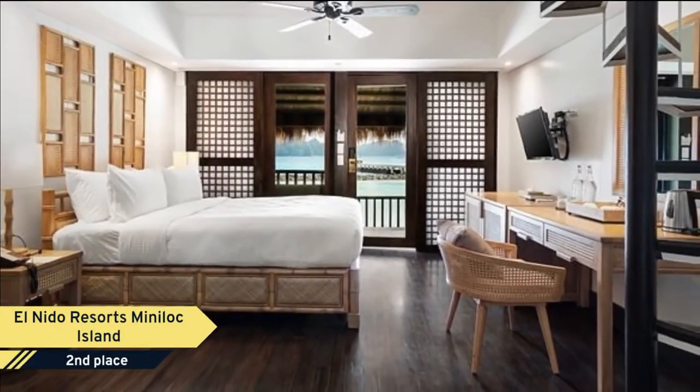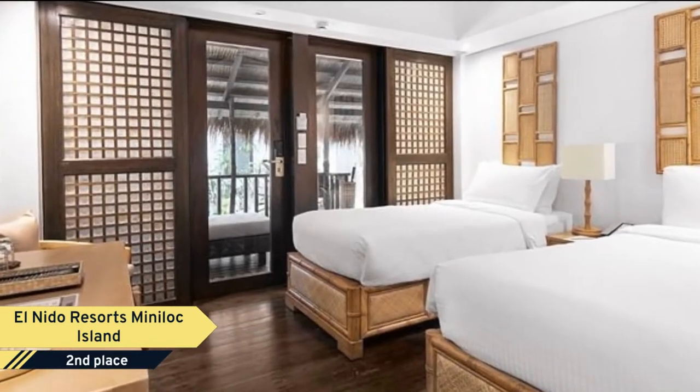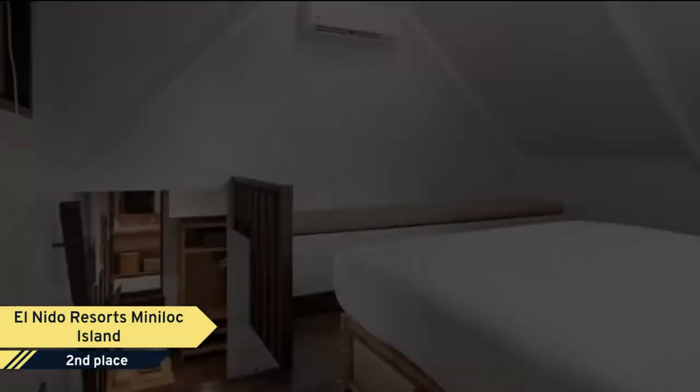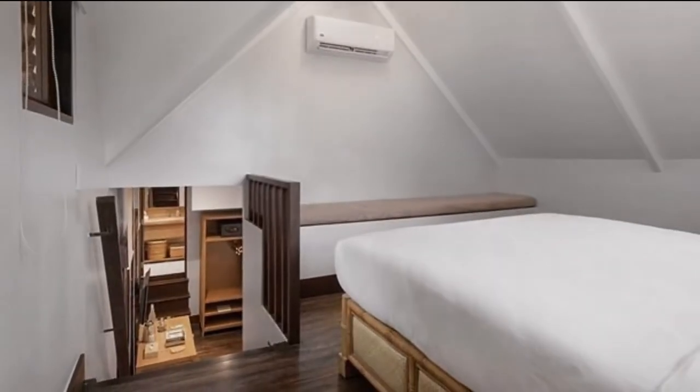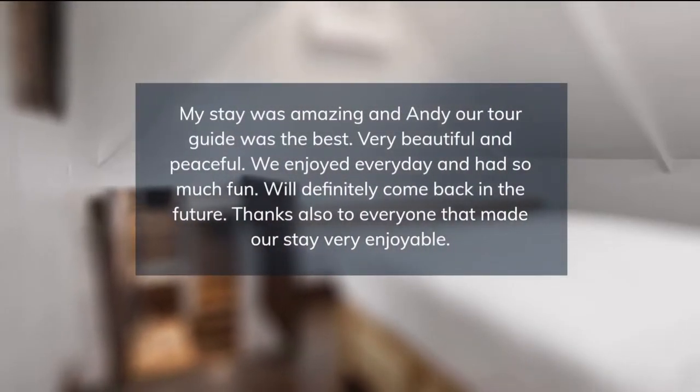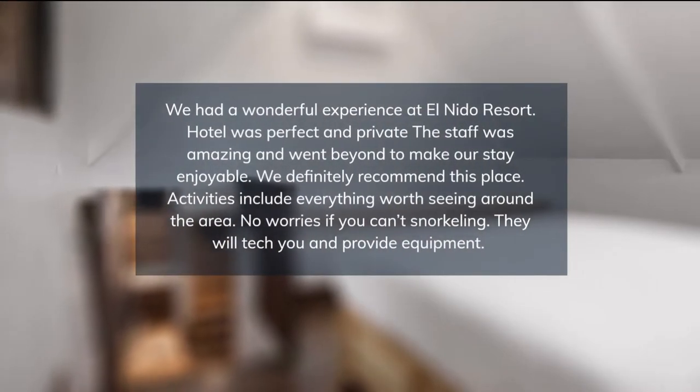Each air-conditioned room comes with a minibar, a wardrobe, and a vanity area. Private bathrooms provide shower facilities and a hairdryer. Resort activities include diving, windsurfing, and hobie cat sailing. Sunset cruises and cave, lagoon, or mangrove tours are available. Guests can also swim with 1.5-meter jackfish and a variety of marine species.